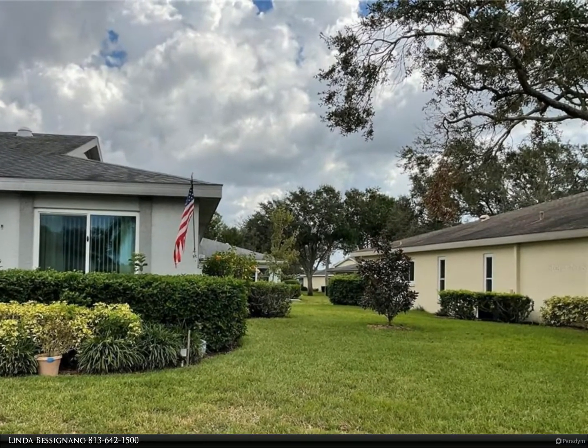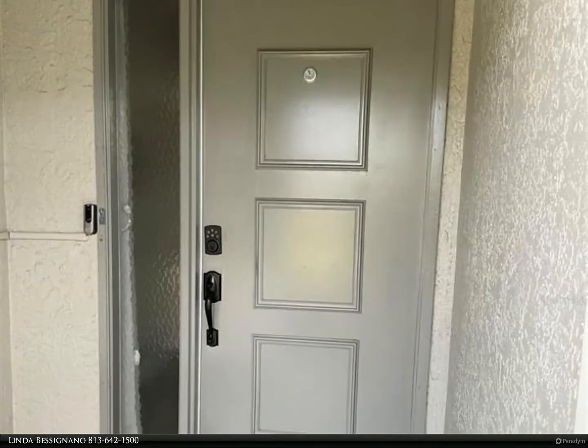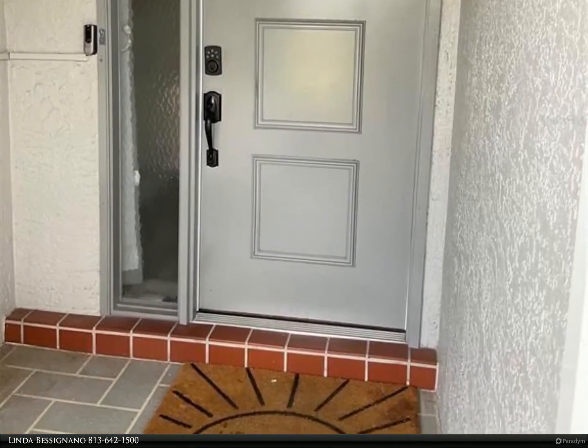The kitchen has been updated with lots of pullouts and even deep drawer pullouts, and also a huge pantry. There is an eat-in space behind the kitchen that has been used as an office.